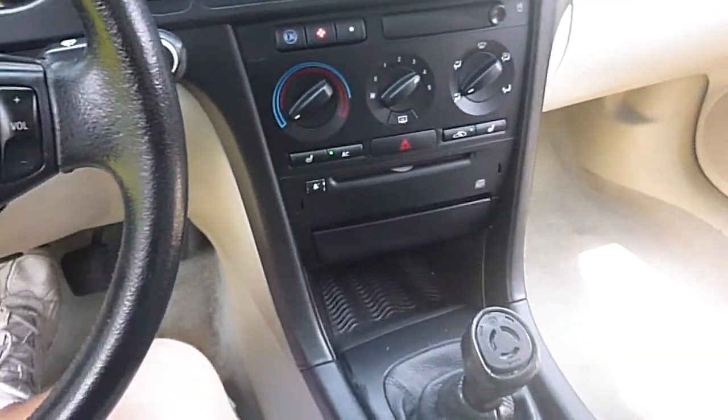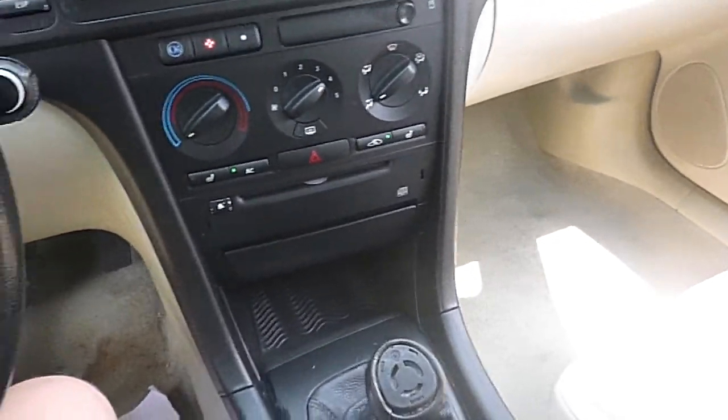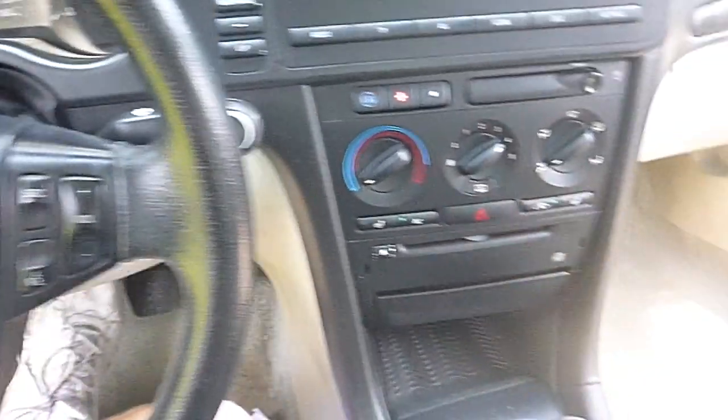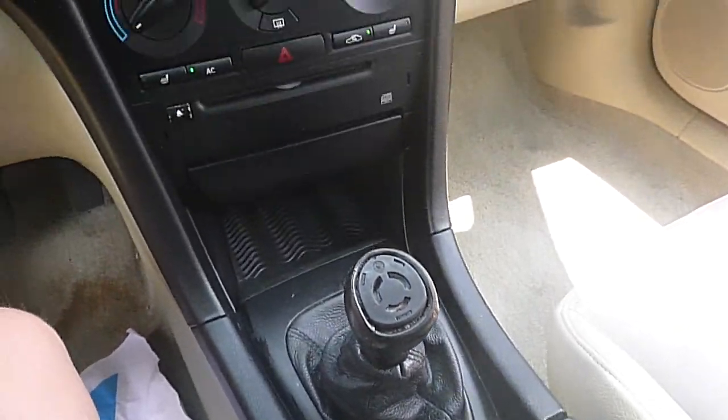Here we have a 2003 Saab 9-3 sedan — a linear sedan with a five-speed transmission and a two-liter motor.